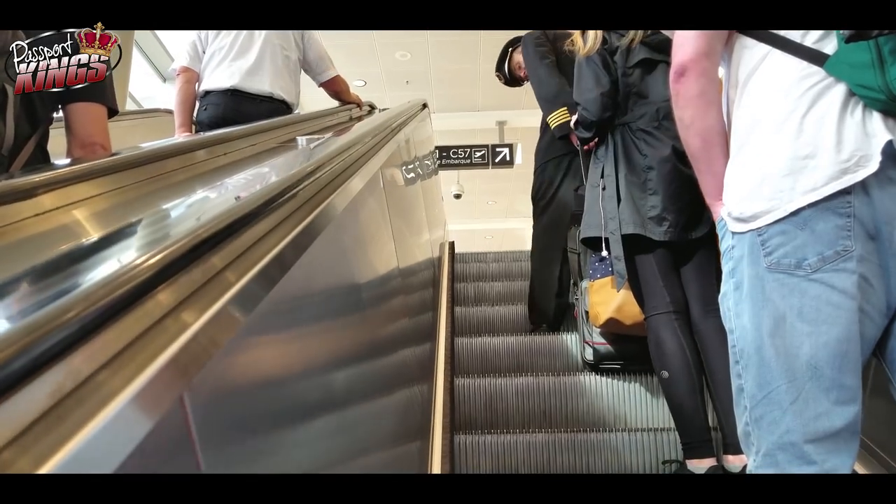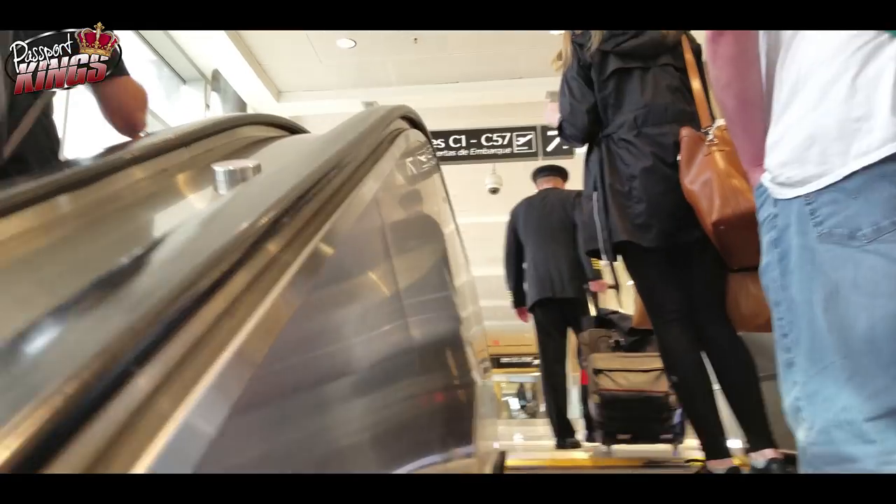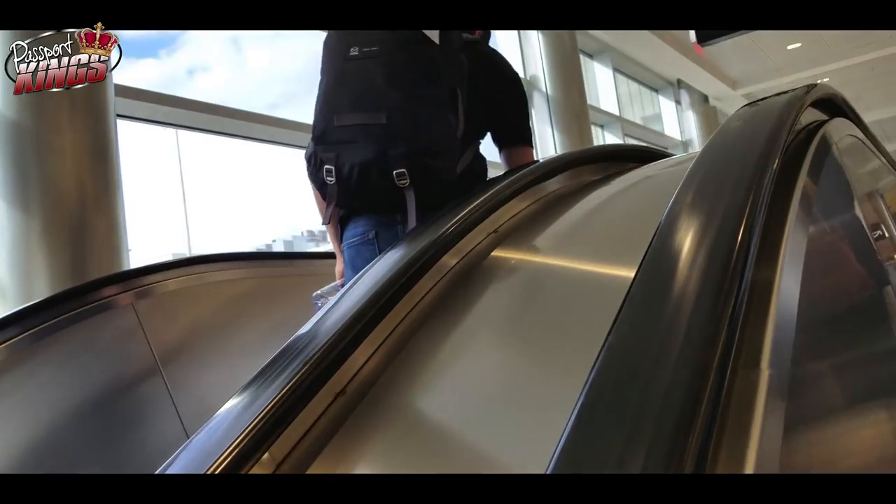Once you use global entry, you will never go back. Being able to skip the lines — and I mean long lines — is worth every penny of that $100 that they'll charge you. Never again wait on those long lines just to get through customs. Once you have global entry, you'll be able to walk through and breeze through like a king. A Passport King. Me!